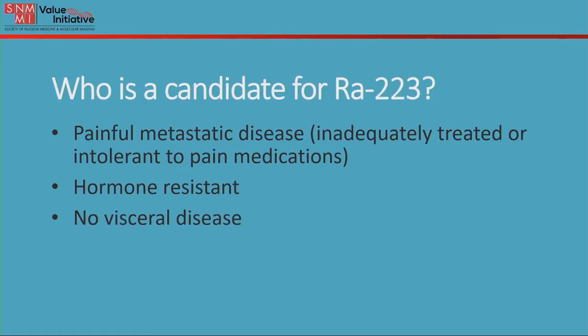Let's talk about who is a candidate for radium-223 therapy. A patient who has painful metastatic disease and the pain is now inadequately controlled by pain medications, or the patient has become intolerant to pain medications. The disease has become resistant to hormone therapy and there is no evidence of visceral disease.